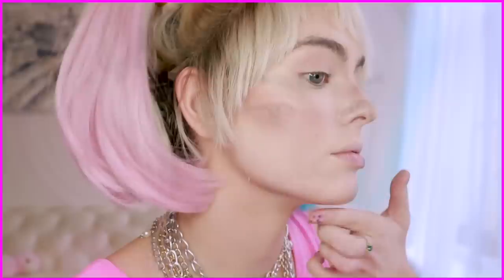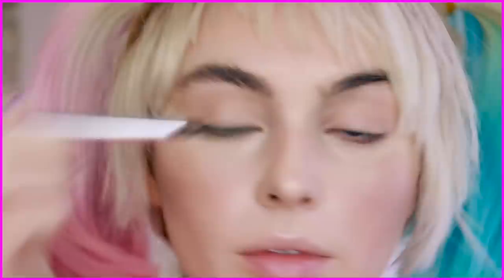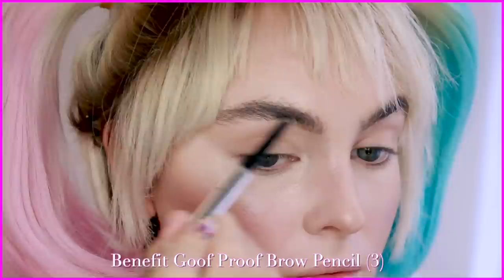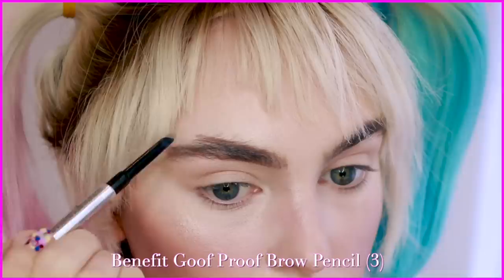I contoured the jawline — mine is so much more rounded than Margot's — so I really went hardcore with that, especially when taking the recreation photo. For brows, mine are pretty full so I'm brushing them up and then defining the bottom to be more even with the Benefit Goof Proof Brow Pencil in shade 3. I love this product — it's so easy to use. You just fade in the head of the brow, create more of a defined arch, and the spoolie makes it look so much more natural when you comb through.